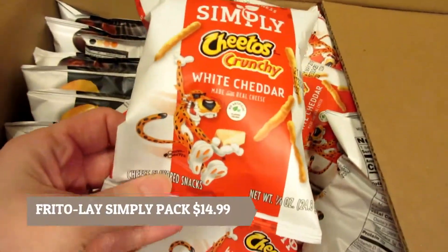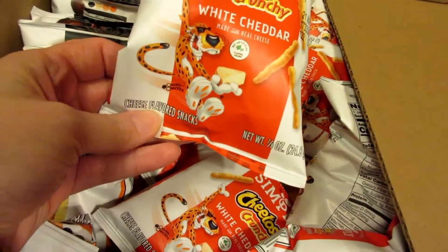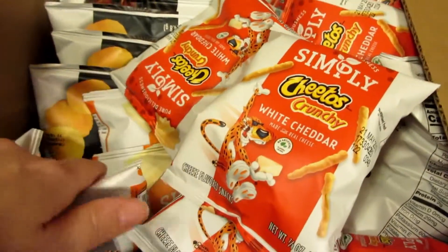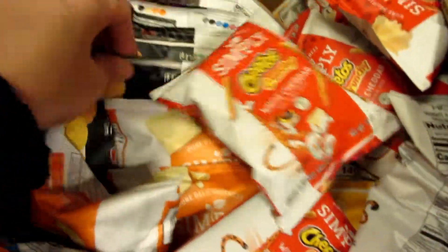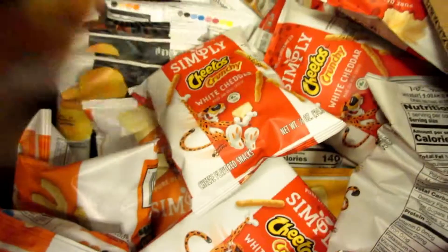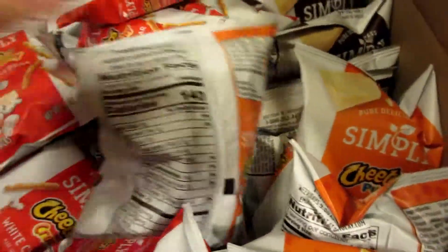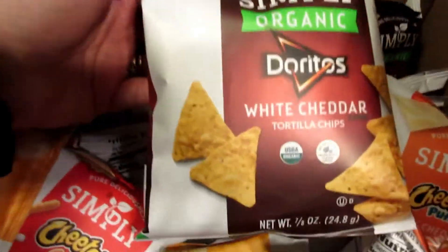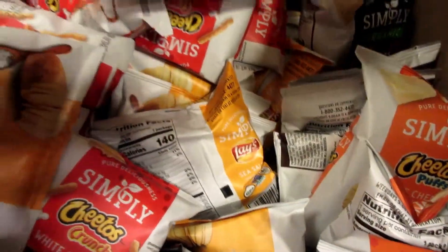We buy these a lot anyway, but I've never seen the crunchy white cheddar before — that's cool. Here's the white cheddar Doritos. They're good.